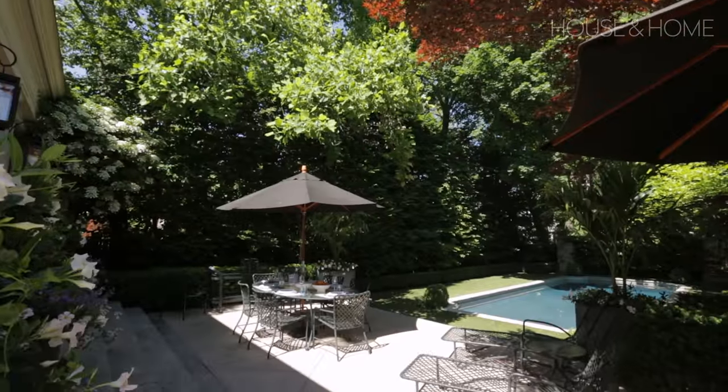So these are just a few of my favorite outdoor spaces, but we have shot so many more, so go check them out and get inspired.